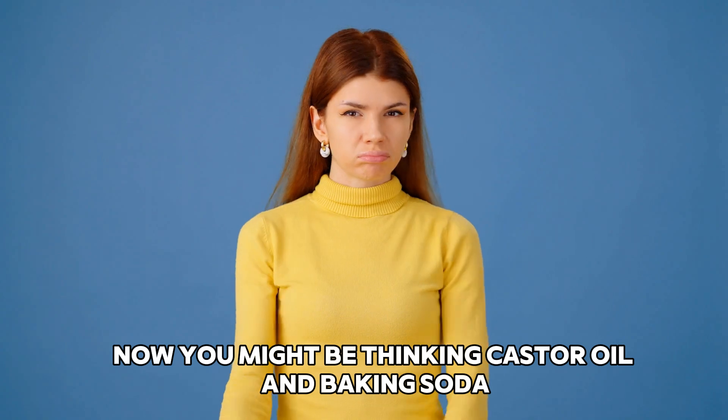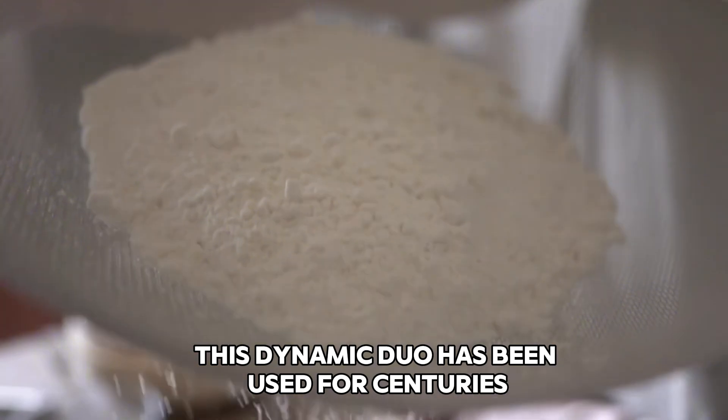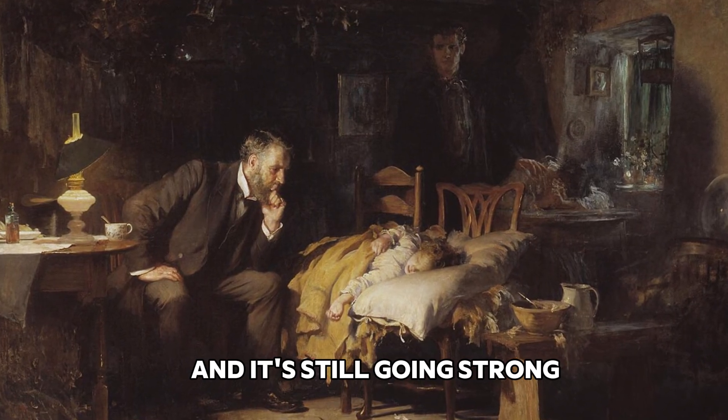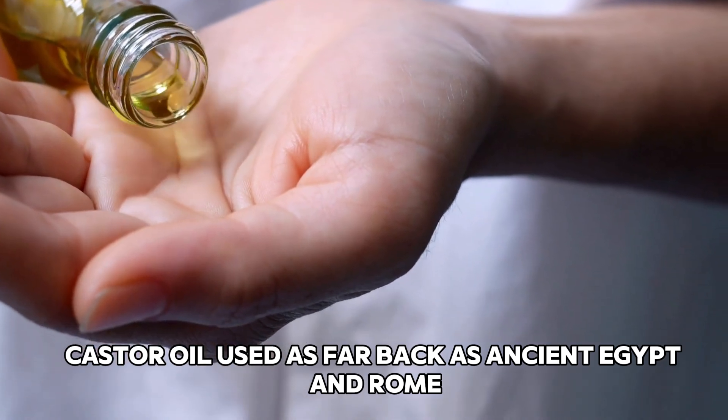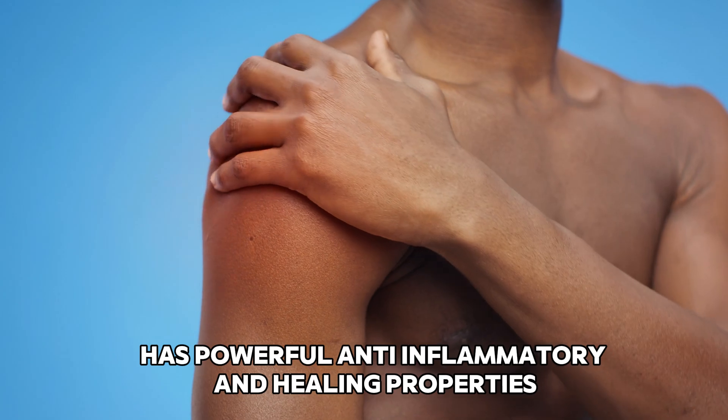Now you might be thinking, castor oil and baking soda? Really? Well, let me tell you, this dynamic duo has been used for centuries to tackle all sorts of health and beauty woes, and it's still going strong. Castor oil, used as far back as ancient Egypt and Rome, has powerful anti-inflammatory and healing properties.